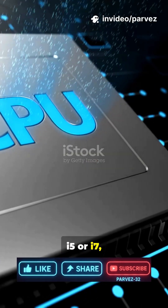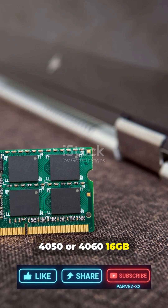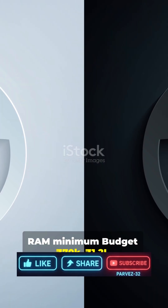Gaming: i5 or i7, or Ryzen 5-7, paired with RTX 3050, 4050, or 4060. 16GB RAM minimum. Budget: RS70K to RS1.2L.